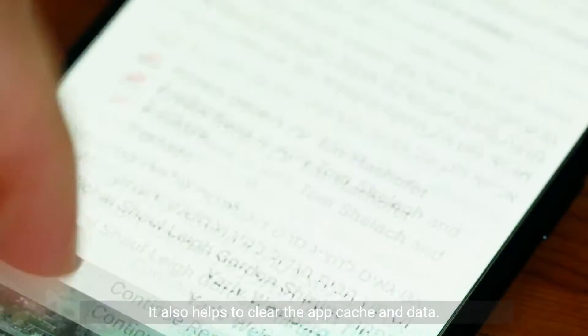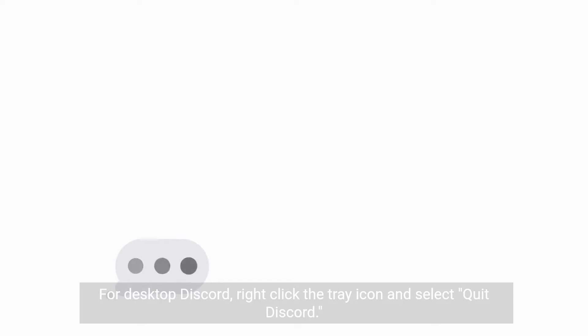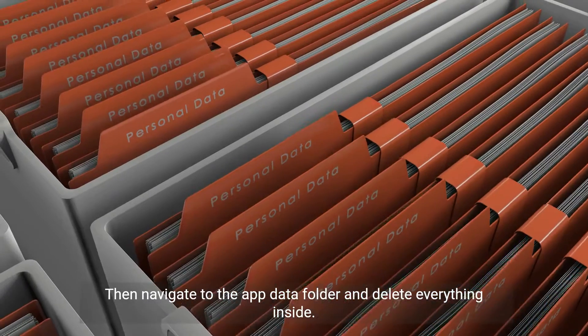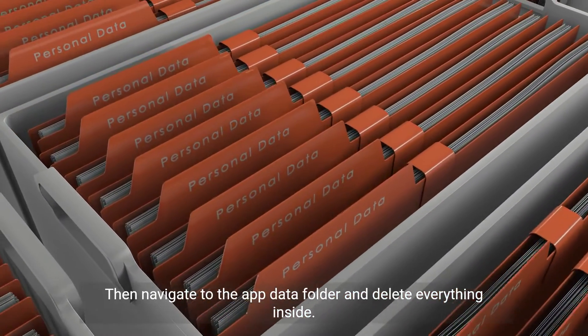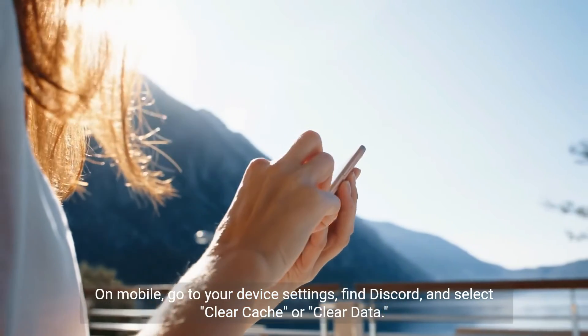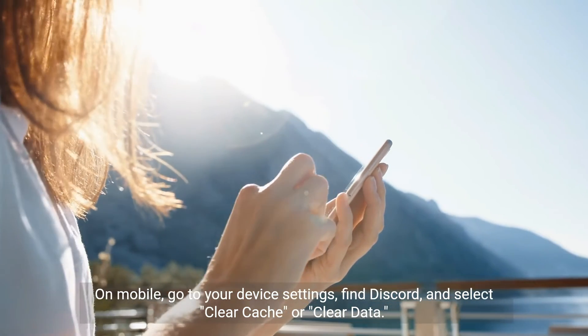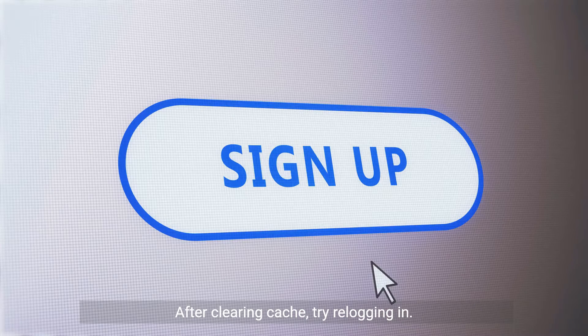It also helps to clear the app cache and data. For desktop Discord, right-click the tray icon and select Quit Discord. Then navigate to the app data folder and delete everything inside. On mobile, go to your device settings, find Discord, and select Clear Cache or Clear Data. After clearing cache, try re-logging in.